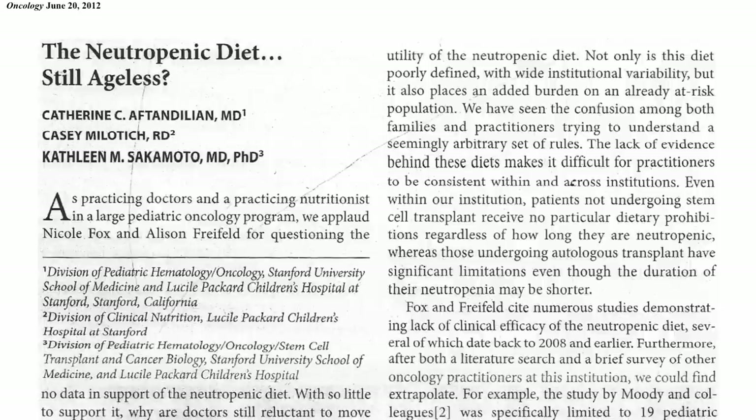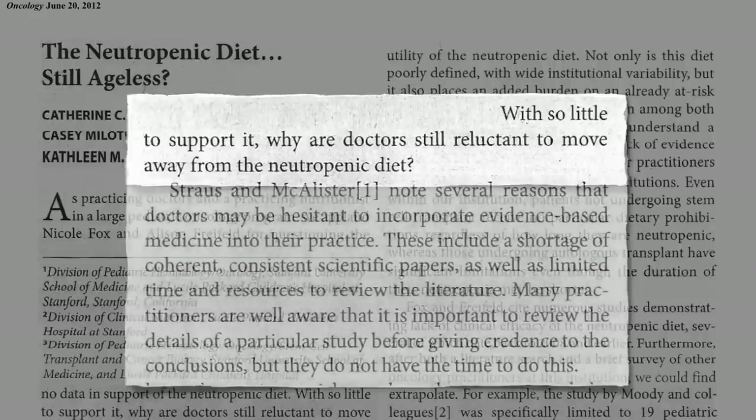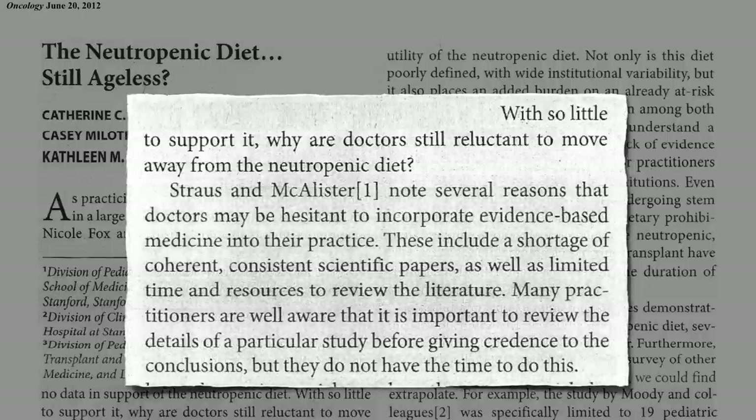Why are doctors still reluctant to move away from the neutropenic diet? There are several reasons why doctors may be hesitant to incorporate evidence-based medicine into their practice — they have limited time to review the literature and simply don't have time to look at the evidence. That's what NutritionFacts.org is for.